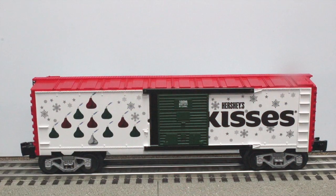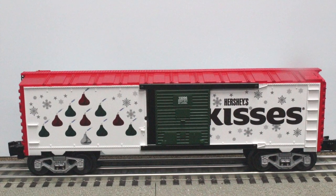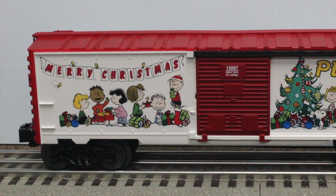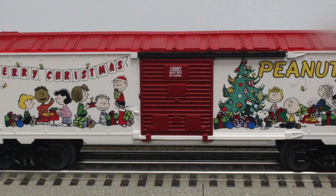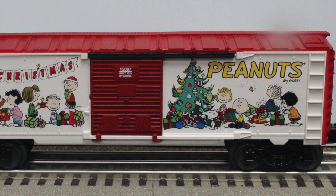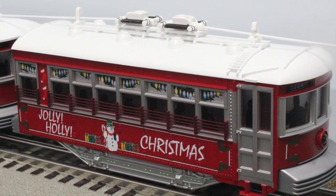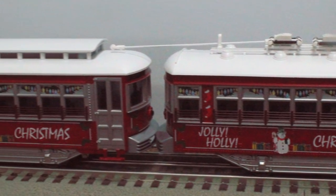You can always depend on Lionel for making great cars for kids of almost any age. They are very durable. This Hershey's Kiss Christmas boxcar is sure to bring a smile to kids everywhere. And the Peanuts Christmas boxcar will be a keepsake for years to come — who doesn't like Charlie Brown and the gang? Both boxcars have operating couplers and the doors do slide open and close. And then we have this really cute Holly Jolly Trolley two-car set — only one is powered, but both trolleys have headlights on each end, while the powered car also operates a bell sound.